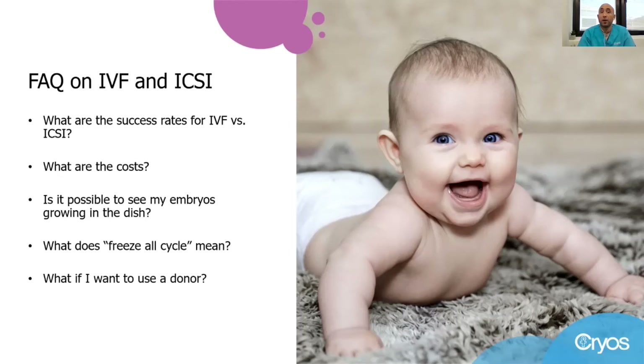What if I want to use a donor? If you decide to use donor sperm or oocytes through a reproductive tissue bank like Cryos, you will have access to the medical history and other information of the donors in advance. Remember, donors will never have any parental or legal rights to the children being born through this process.